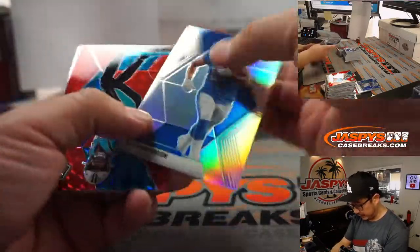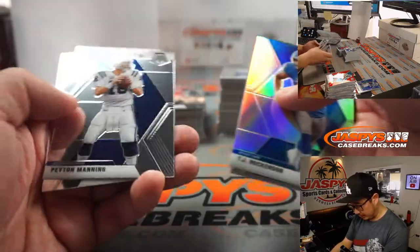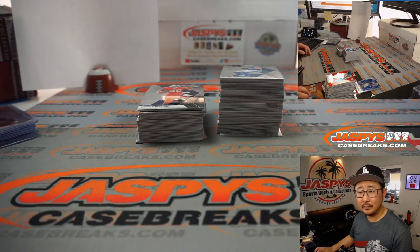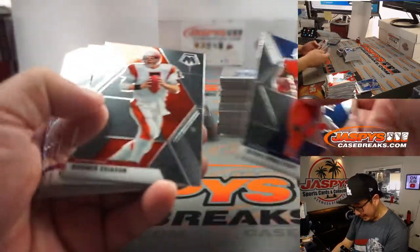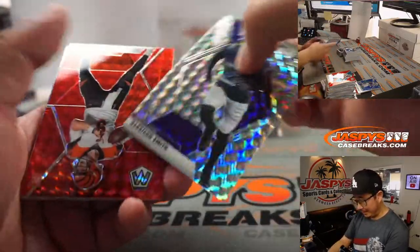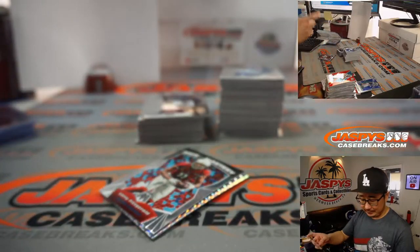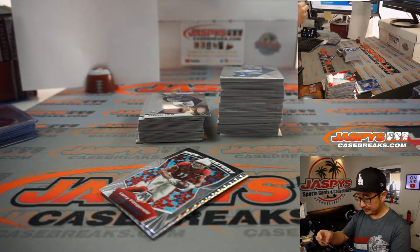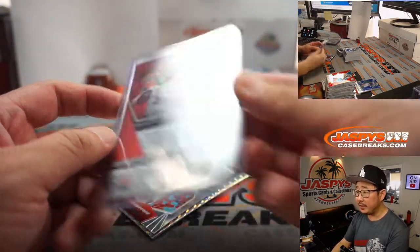We've got a silver T.J. Hockenson. We've got a red Brian Burns — the red's not numbered, but all cards ship. Daniel Snyder may consider holding on to the Washington football team. Joe Burrow red this time for Matthew Shiro in the AFC North.